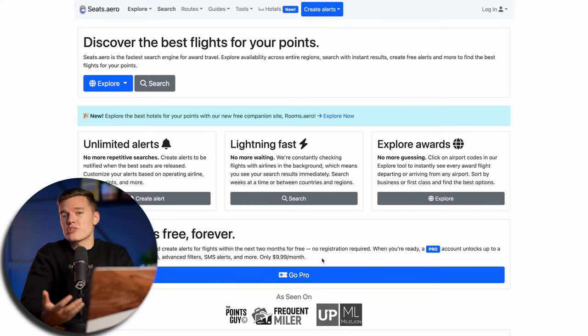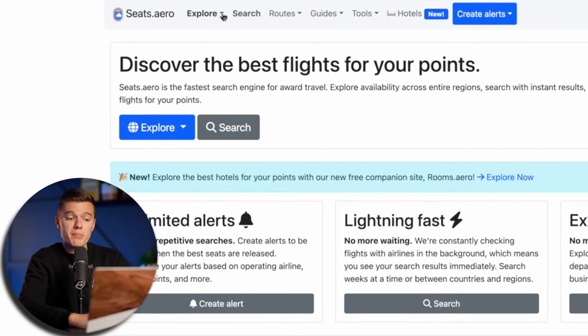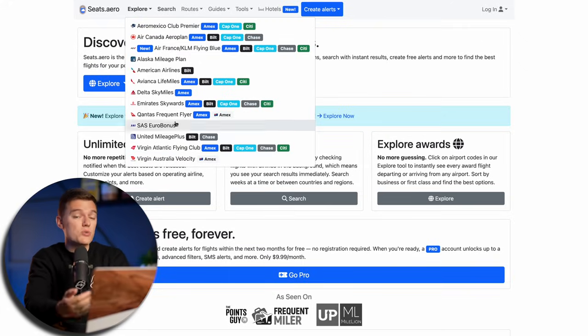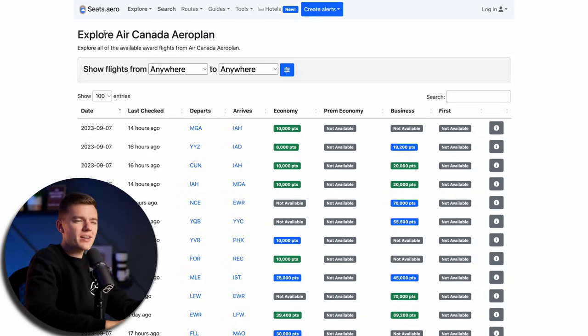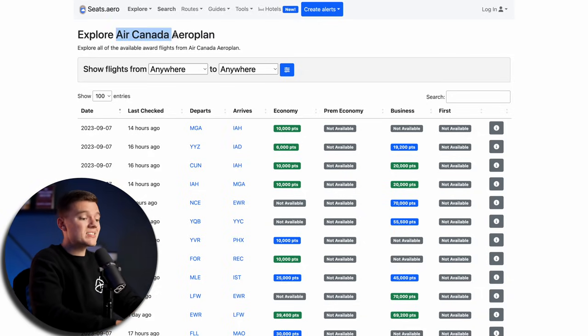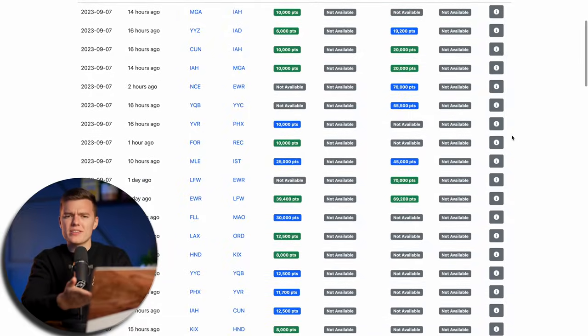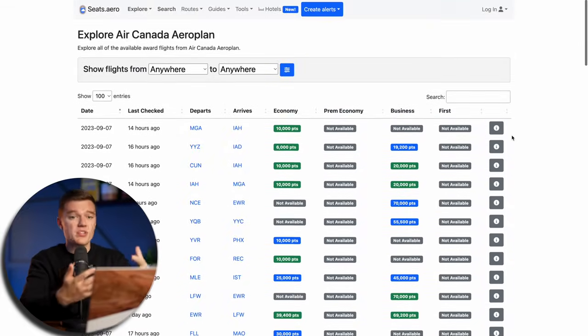There are a lot of different filters and search options you can use. We'll start by clicking on the Explore menu, and you'll see a dropdown list of all the different loyalty programs you can search using Seats.Aero. It's important to note that Seats.Aero is going to search all of the partner airlines for each of these programs. So if we select Air Canada, for example, they are not just showing us Air Canada flights — they're also showing us the 52 partner airlines that Aeroplan has. One of the search options we'll cover in a second allows you to search through all of these programs at the same time.